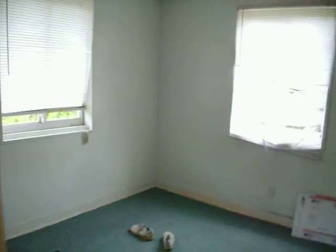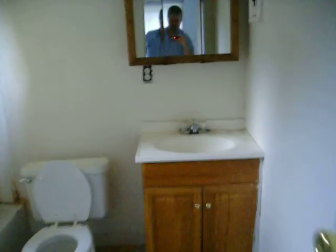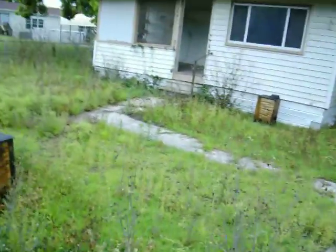Back over here, this is the main bedroom of the house. This is the bathroom. I'm going to go back to the front house now.